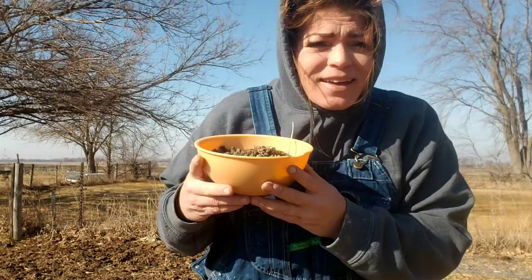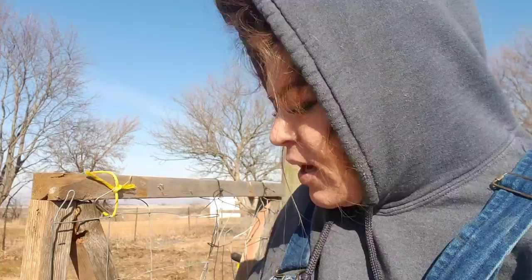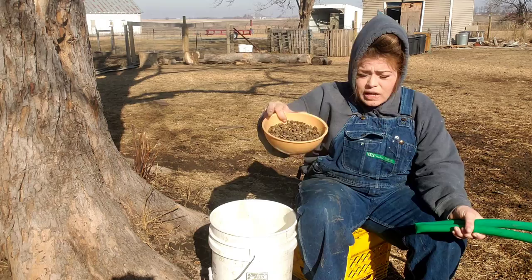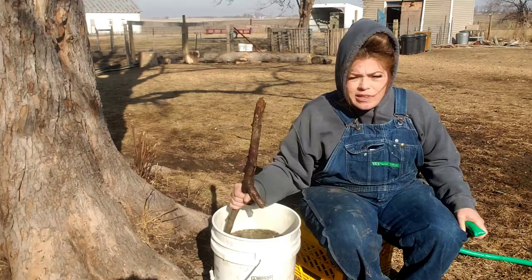For compost tea, get two or three cups of your rabbit poops. There might be some hay or straw or whatever bedding in there, and that's totally okay — don't feel like you have to pick out every little poop or piece of bedding. If you don't have rabbits but want their poop, you can easily get some from friends, family members, the county extension office, or people with 4-H — I think they'd be more than willing. Take your two or three cups of rabbit pellets, put them in a five-gallon bucket, and fill the bucket with water.